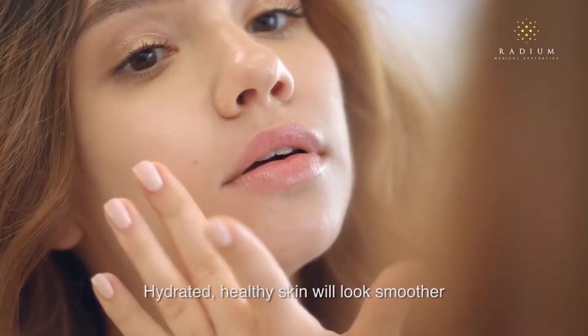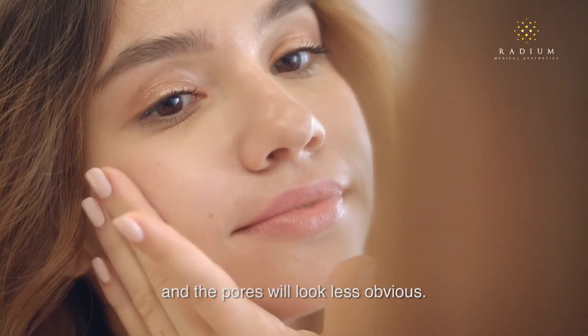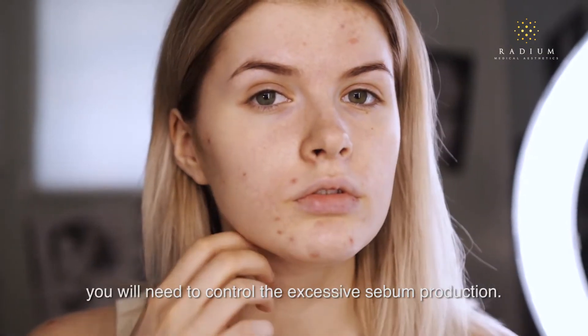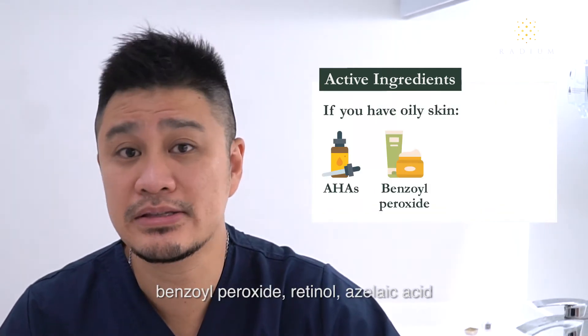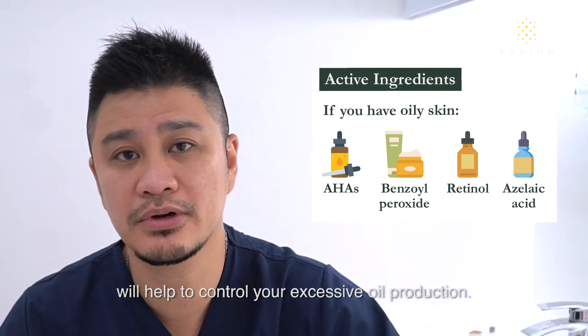Always keep your skin hydrated. Hydrated, healthy skin will look smoother and the pores will look less obvious. If you have oily, acne-prone skin, you will need to control the excessive sebum production. Active ingredients like alpha hydroxy acids, benzoyl peroxide, retinols, and azelaic acid will help to control your excessive oil production.